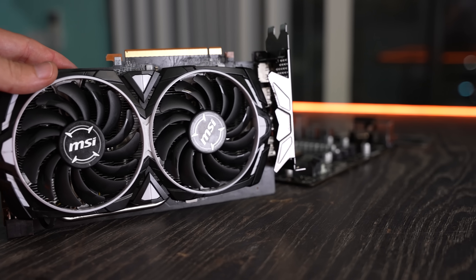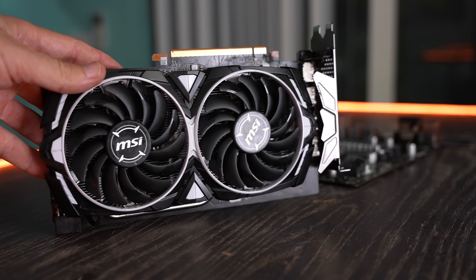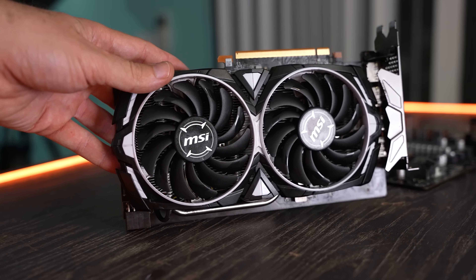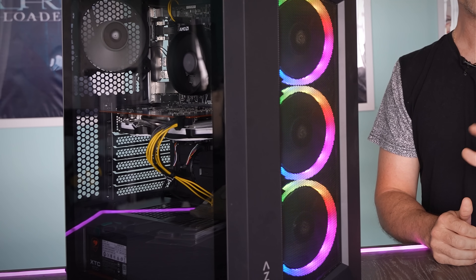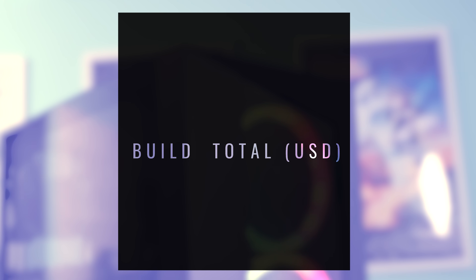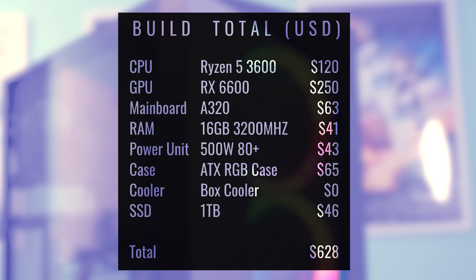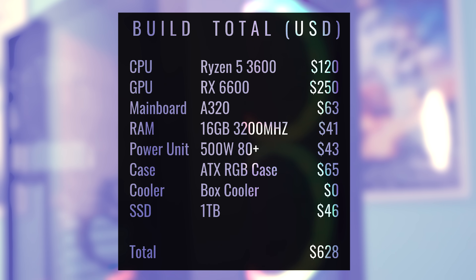If we're looking at the mid-range or even the low-end, there are some extremely good deals to be had right now. In fact, this PC right here — the whole computer, brand new — you can build this for under $650, and it will play all the latest titles at 1080p with smooth FPS.